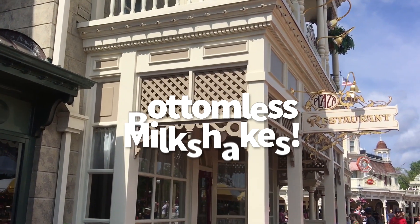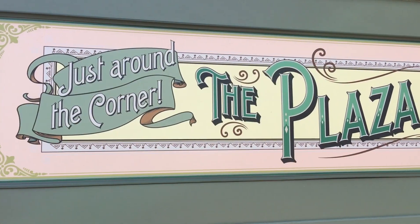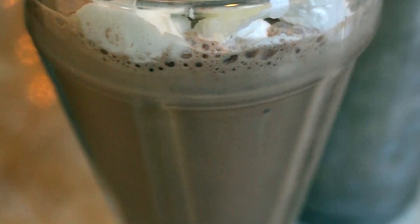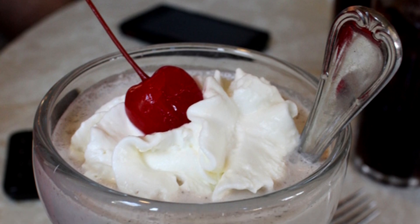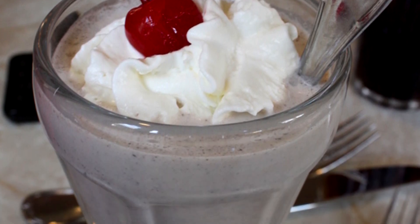Next, we want to talk about the bottomless milkshakes at Plaza Restaurant in Magic Kingdom. Plaza is already known for their legendary milkshakes, but you can now get them bottomless for $9. They can be ordered in the classic flavors like chocolate, vanilla, strawberry, or mint chocolate chip. You can now also order the milkshake of the month — these are going to be changing monthly, and the current flavor, the first one, is chocolate hazelnut.